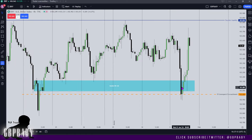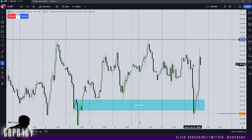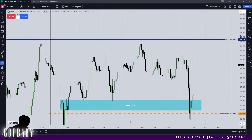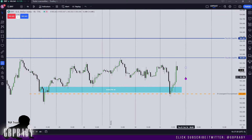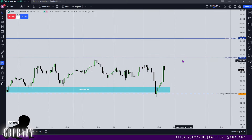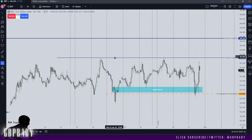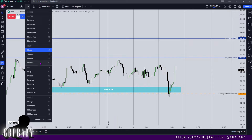We traded down into the breaker again, trading aggressively away from it and looking like we're about to run into this buy side liquidity. Tomorrow I'd want to see us trade up into this buy side liquidity and work our way up towards these relative equal highs up here. I'm going to quickly go back up to the four hour chart.